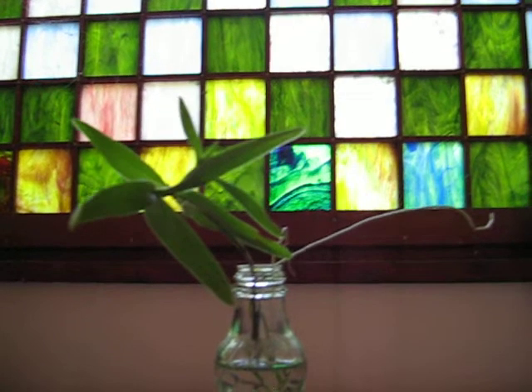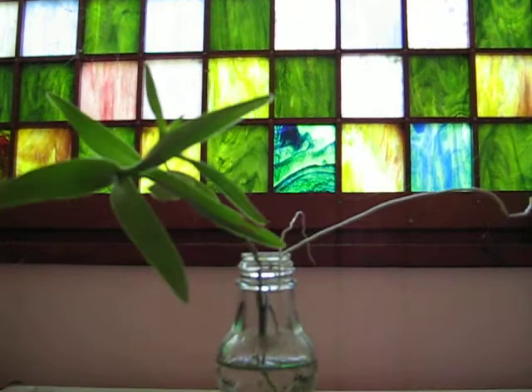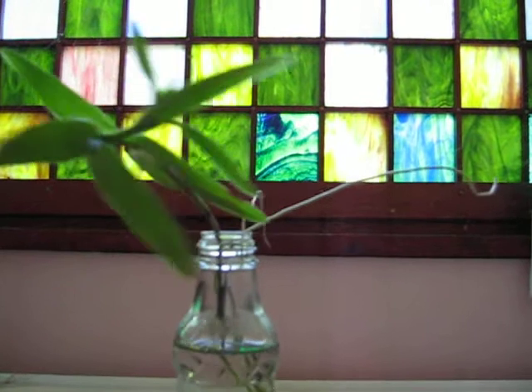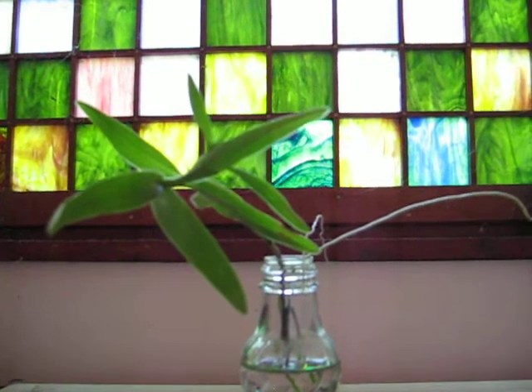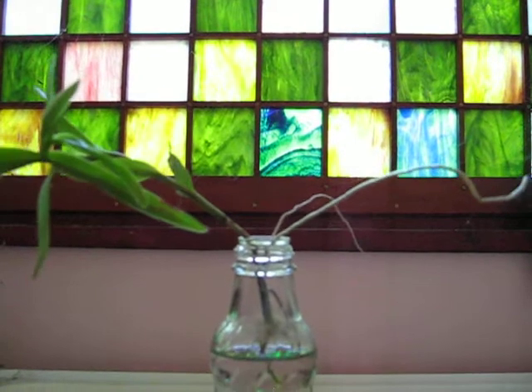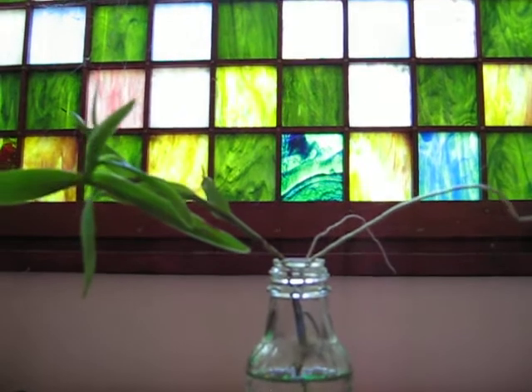This is one of my favourite things. It's a little orchid called an epidendrum, and it can live just in water for ages and ages. It certainly won't flower in water, but you can see it puts on these aerial roots, and you can buy the pieces of them on eBay.